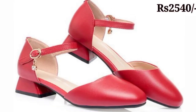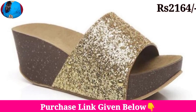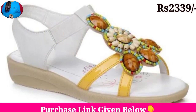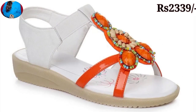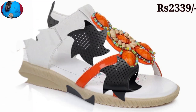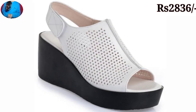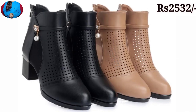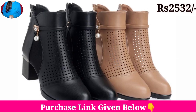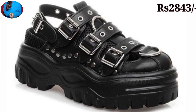Hello everyone, welcome to our channel Belly Babes, where you get the newest footwear designs. Friends, today I have brought all variations of a footwear collection with super soft material. In this video we have mentioned the price of these footwear also, as you are watching — different price ranges you will see. Keep watching till the end so that you come to know about all these beautiful designs and styles.